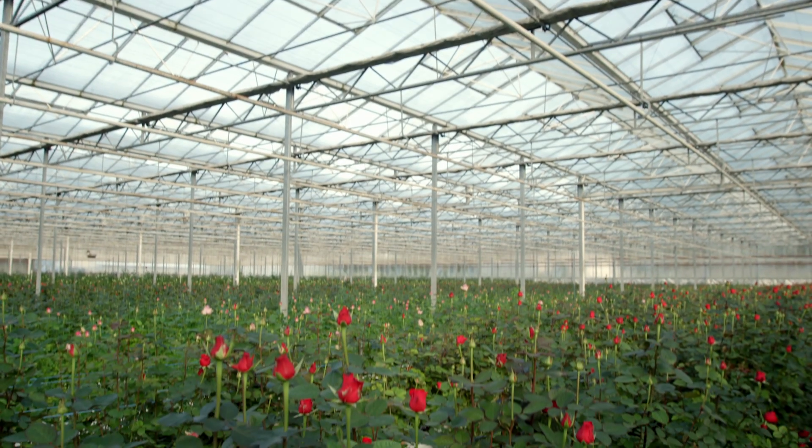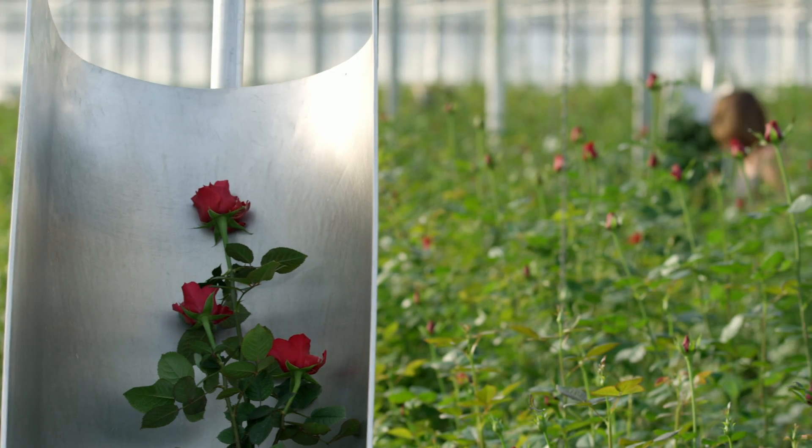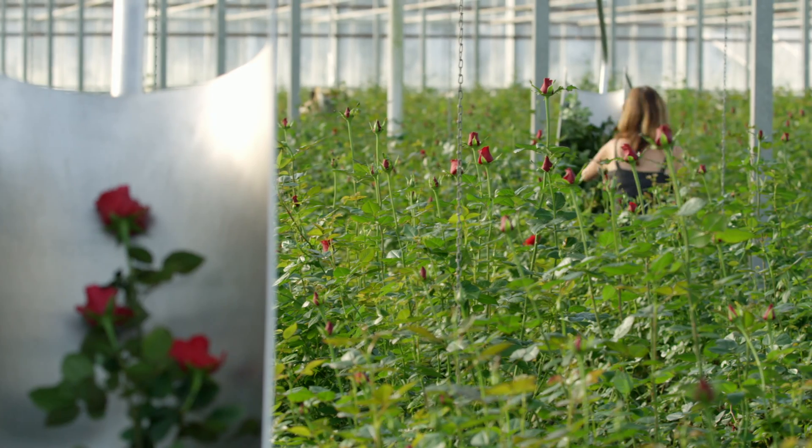Right, here's the nursery. Where are all the babies? Oh, they grow roses here. Oh, it's that type of nursery.